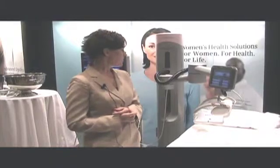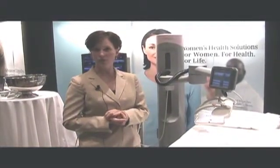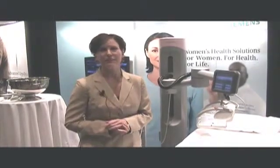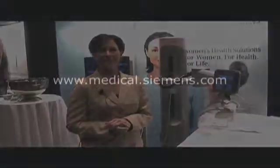This system is available today. If you have any questions, you can also go to the website to take a look. Thank you.